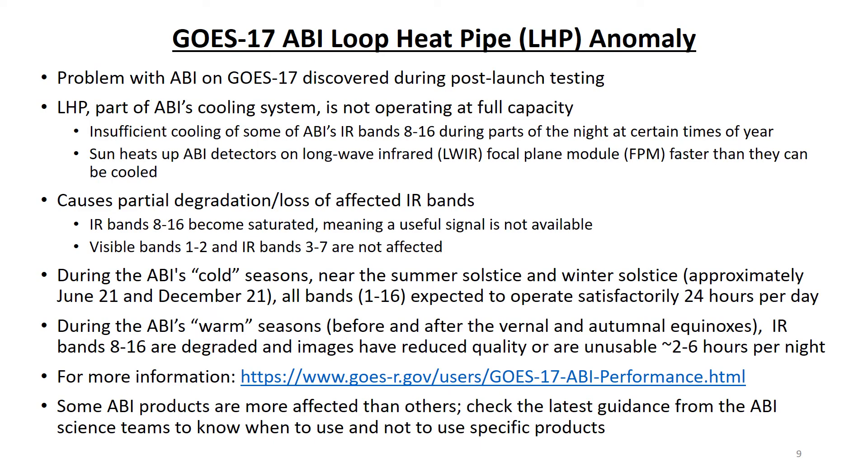You may have heard that the ABI on GOES West, GOES-17, has a problem that affects its performance. This problem was discovered during testing after GOES-17's launch. Part of the ABI's cooling system, called the loop heat pipe, is not operating at full capacity. That means there is insufficient cooling of about half of the ABI spectral bands — bands 8 through 16. This insufficient cooling becomes a problem only during parts of the night at certain times of the year. When the sun heats up the detectors on the ABI's long-wave infrared focal plane module faster than the loop heat pipe can cool them, IR bands 8 through 16 become saturated, meaning they don't provide a useful signal. The good news is that the visible bands, bands 1 and 2, and IR bands 3 through 7 are not affected by the loop heat pipe problem. During ABI's cold seasons around the summer solstice and winter solstice, bands 8 through 16 are fine.